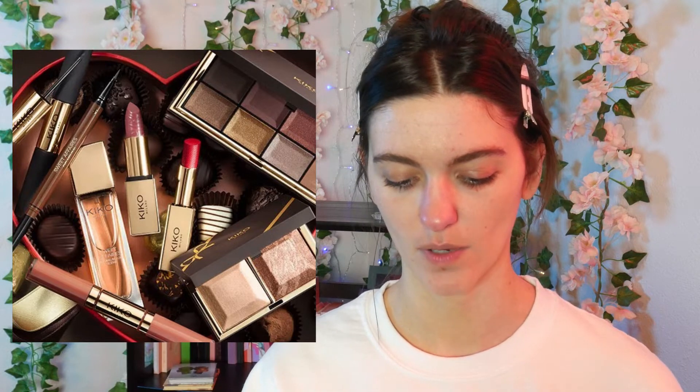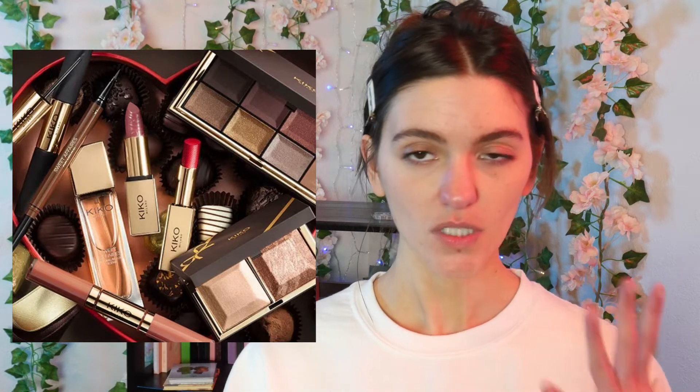What I've heard people say about this collection is they don't understand why the packaging looks like chocolate when everything inside is very pink. But I see what they did — the packaging looks like a box of chocolates, and when you open it you get the color story most people associate with Valentine's Day: pinks, reds, and purples. I understand the appeal. I probably won't pick up any of this since I don't need another double-ended mascara, but I think it's pretty cute — I like a good theme.